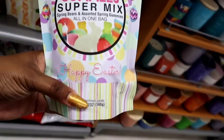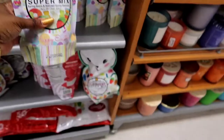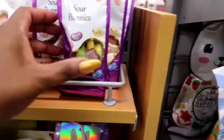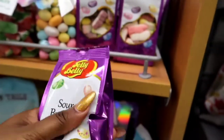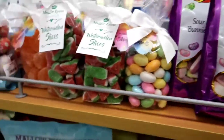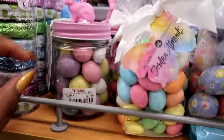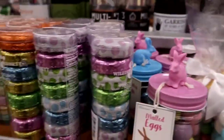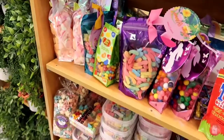That's more gummy mix — that's cute. I just thought the watermelon gummies were super cute. They have all these little eggs — more candy. It's a different section, to put in your kids' baskets or just to sit around on your table. Malted eggs — these remind me of macaroons. Look at all that candy.